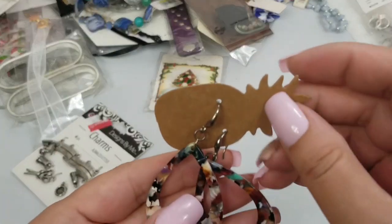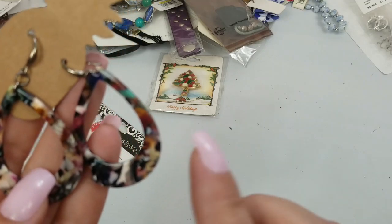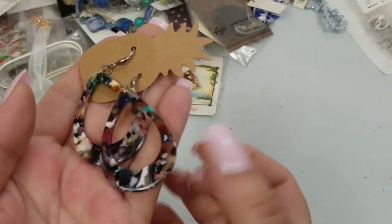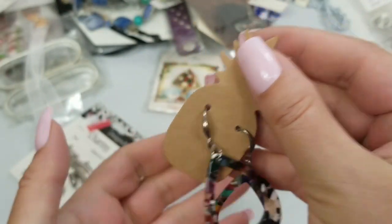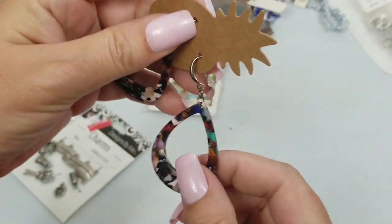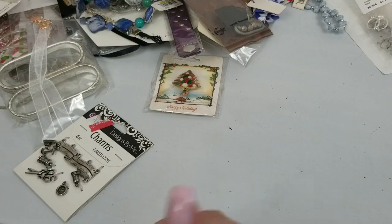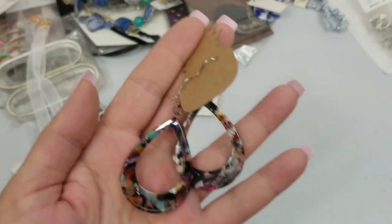We have these like acrylic — kind of looks like resin or confetti earrings. They're cute, very light, and they are two and a fourth inches long. These are pretty. We'll do two dollars on those.